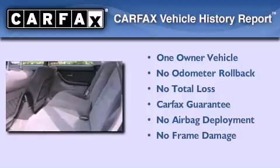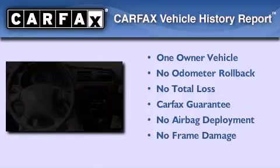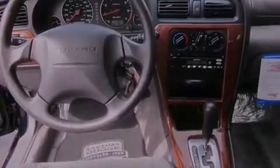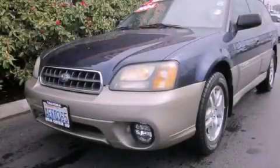This Subaru has had only one owner, and it qualifies for the Carfax Buy Back Guarantee. This vehicle won't last long at this price. Call and arrange a test drive now.